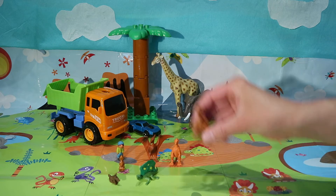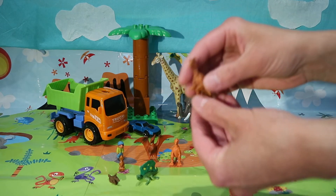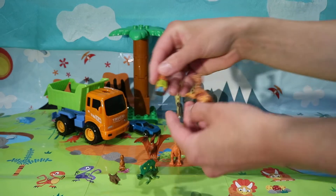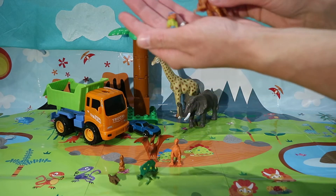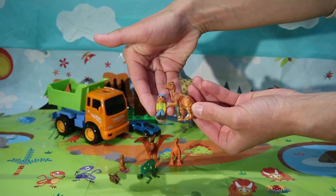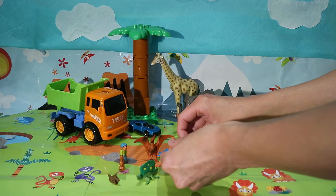Can you tell me what this dino is? It's dilophosaurus — can you see the crest on his head? Dilophosaurus was just a little bit taller than Peter, as you can see.